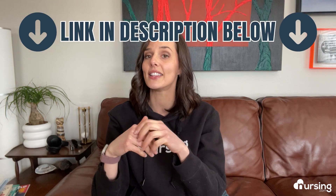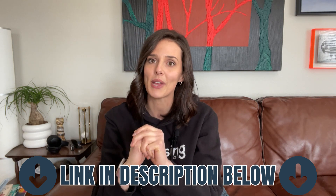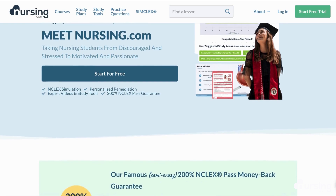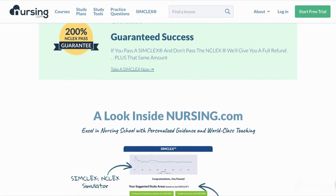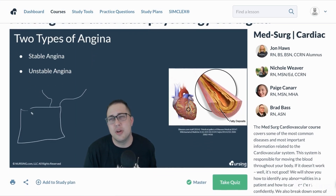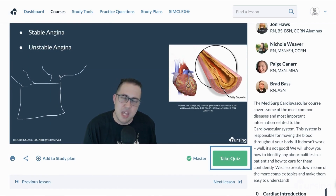I've included a link to the heart failure lesson in the description below. Make sure to click and take some time to review it on your own. I stressed about my understanding, passing my classes, and ultimately passing the NCLEX. I found success when I started using nursing.com because it helped me find the must-know information with clear and concise lesson videos, and then I would check my knowledge with the lesson quizzes.